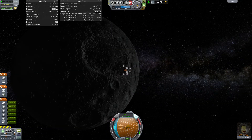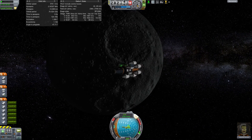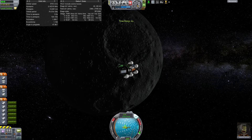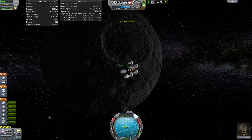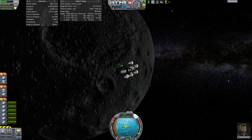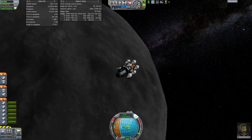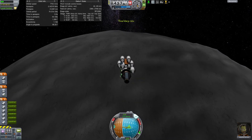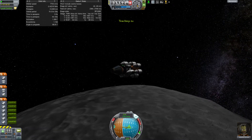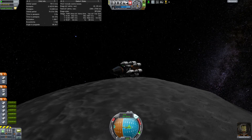We are on final approach now. We're not going to orbit — we're just going to come straight in for a landing. We're going to get down to about 50,000 meters, and at that point we will begin our braking and landing burn. The key to landing on bodies that don't have an atmosphere is that you want to come in low and as horizontal as you can, so that most of your burn is killing your horizontal velocity and you're not fighting gravity until the very end.